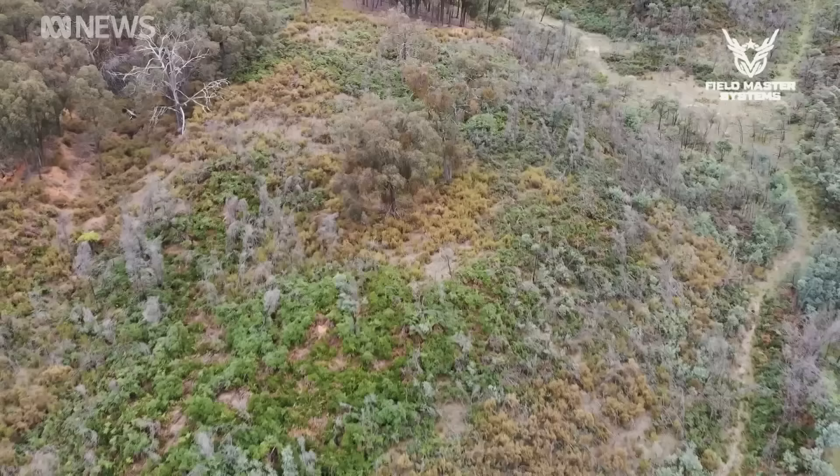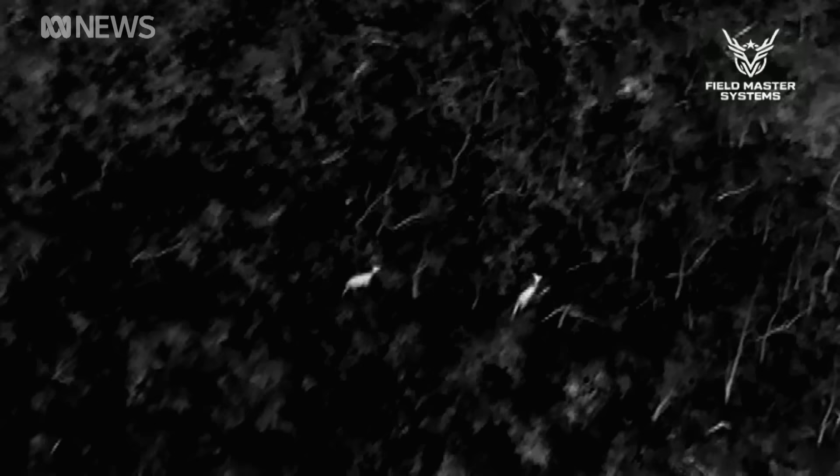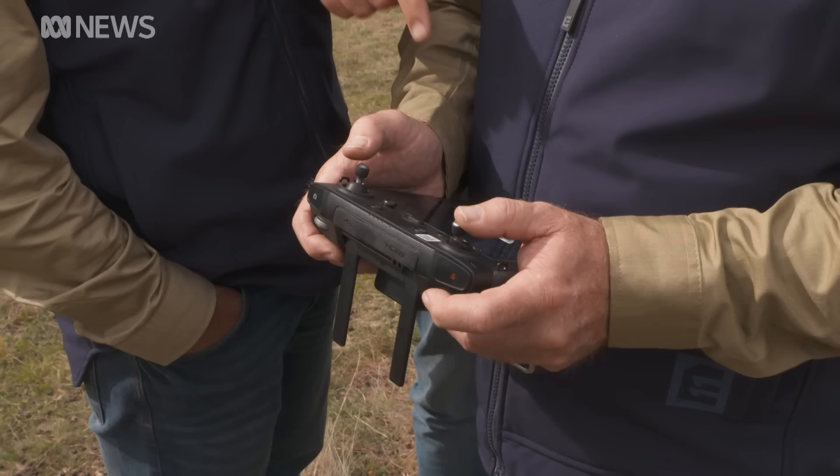Here's a case in point. The team knows this dense bush harbours fallow and sambar deer, as well as wild pigs. Sure enough, high on the ridgetop, they spot several fallow deer. There they are — two fallow deer by the look of it, running through the scrub.